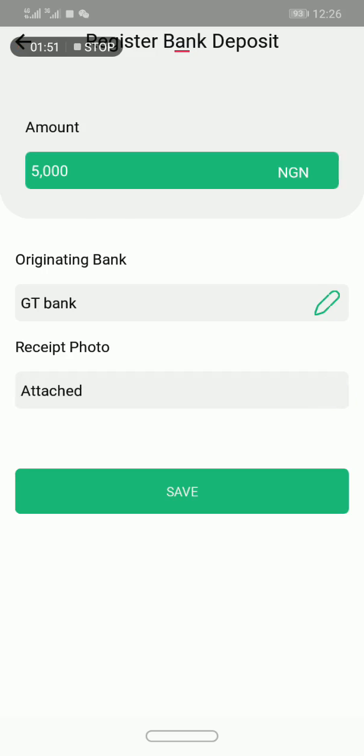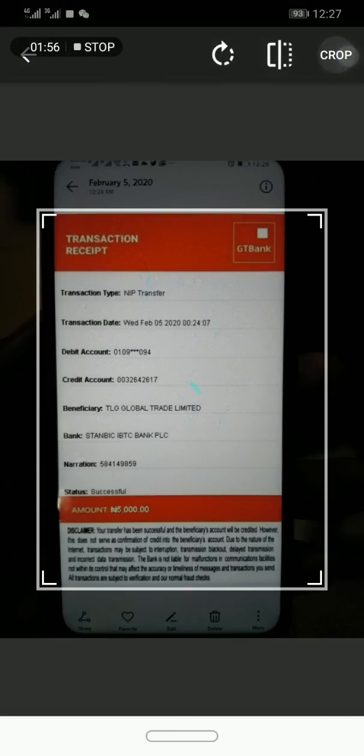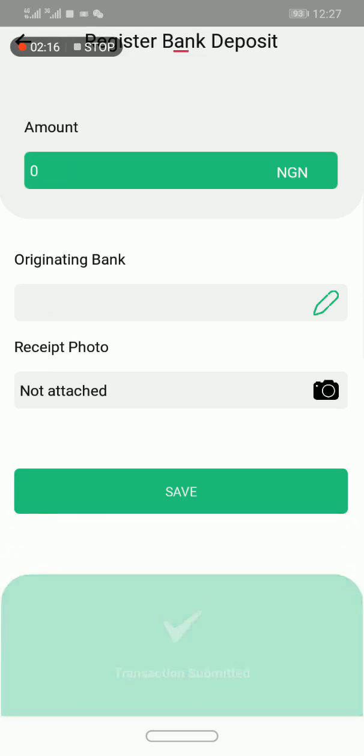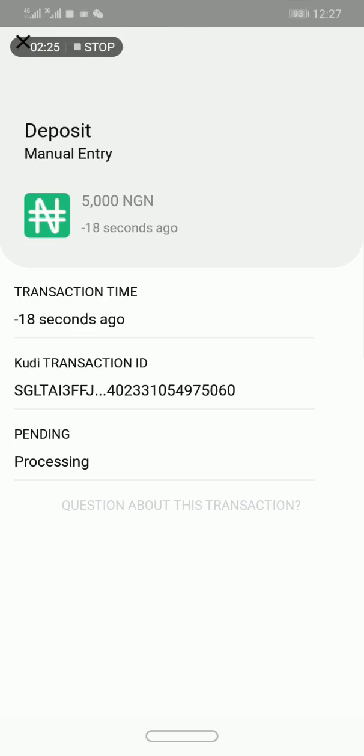It said 'not attached' at first, but it was actually attached — I just wasn't patient enough. After waiting a few seconds, it showed as attached, and I clicked save. Now all I have to do is wait for the transaction to reflect.